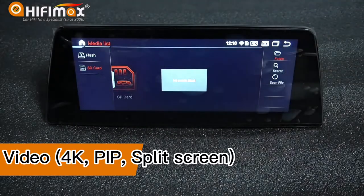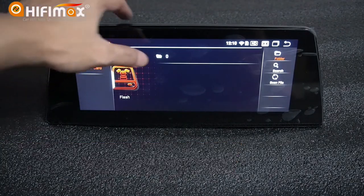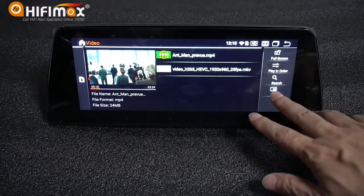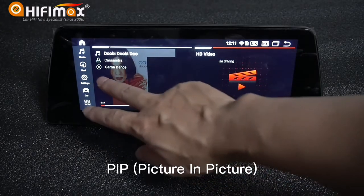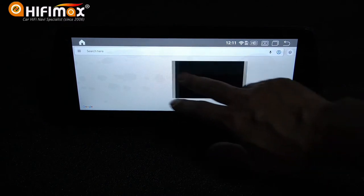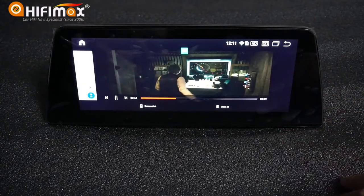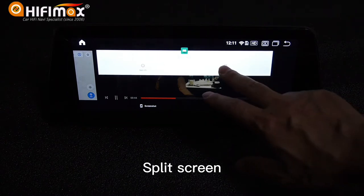For video, you can play video from USB, SD card, or internal memory. It supports 4K video playback. It also features PIP (picture-in-picture) and split screen modes.